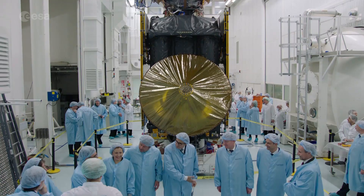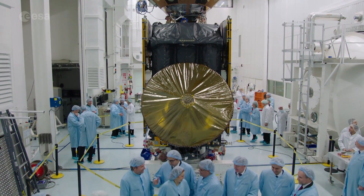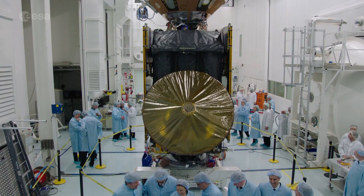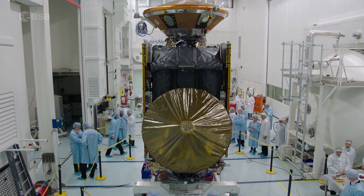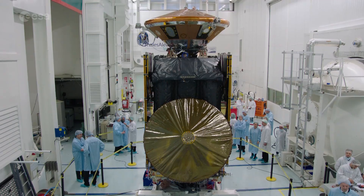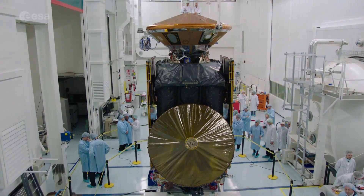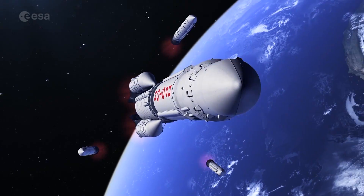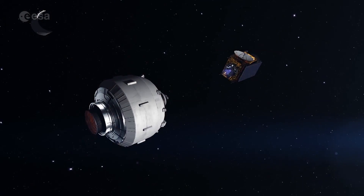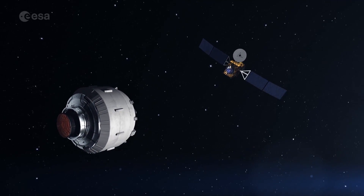The first of Europe's ExoMars missions is complete and has left the Thales Alenia Space cleanroom in France. The Trace Gas Orbiter and its entry, descent and lander demonstrator Schiaparelli are now heading to the launch pad in Baikonur. ExoMars 2016, a joint mission between the European and Russian space agencies, will launch in March on a Proton rocket and arrive at Mars in October.